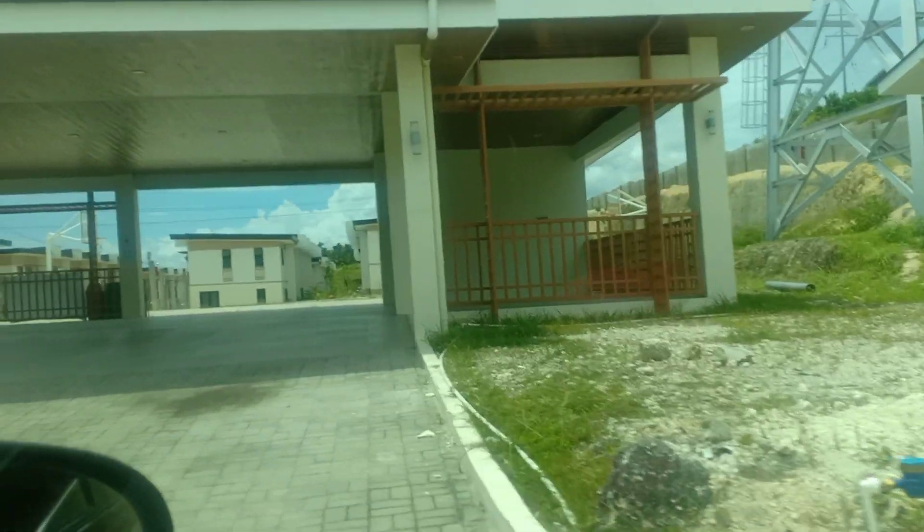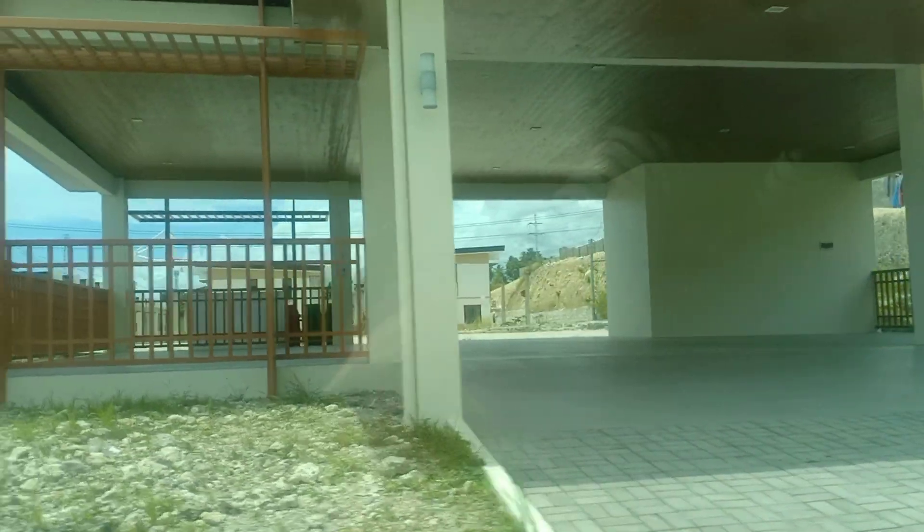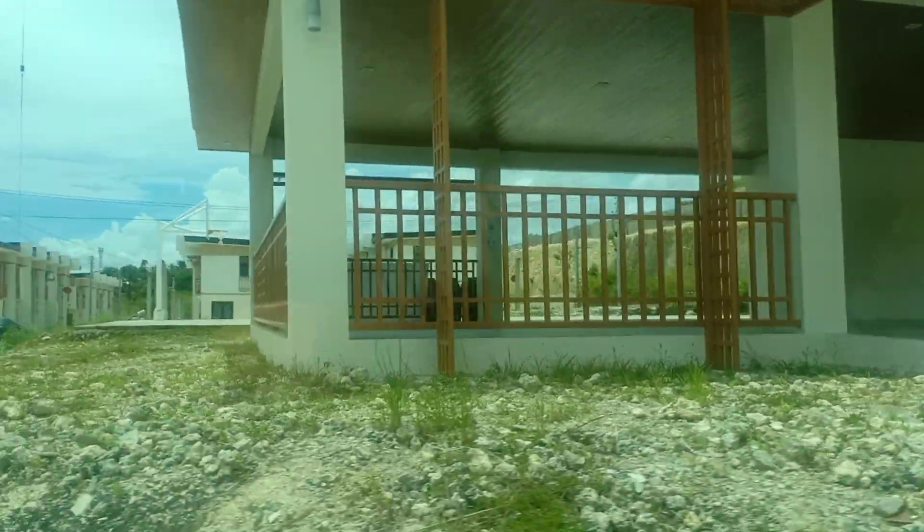They have a tennis court. Let's see. Thank you.